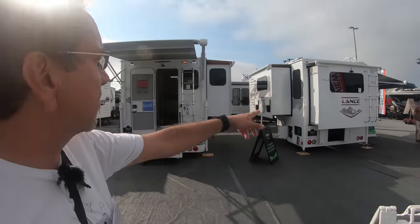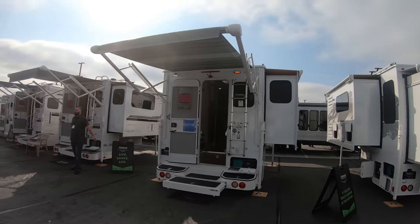I've always liked these Lance campers. That's probably the biggest one they have, so let's come over here and see a couple of these campers.